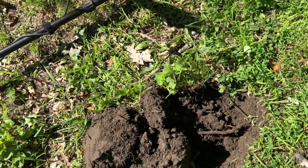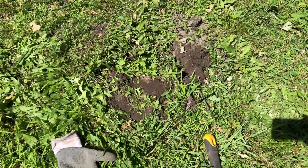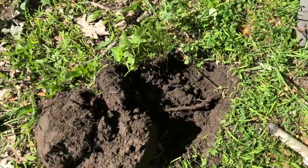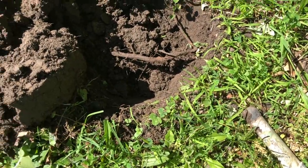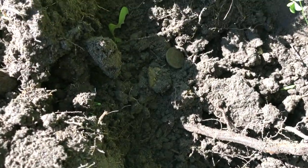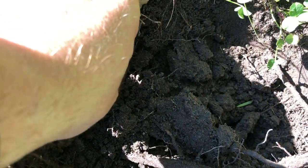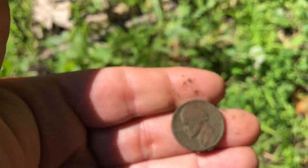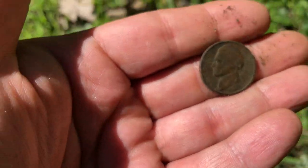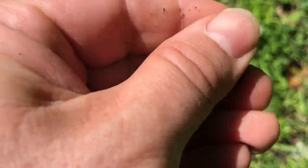I revisited the site where I found the Barber dime. Just to the left of it I was getting a solid 12, repeatable, and it is a coin. I thought it might be a Buffalo nickel — nope, just a Jefferson nickel. Got my hopes up. That's too bad, oh well.